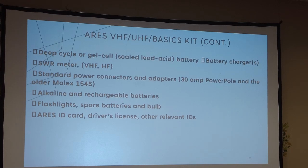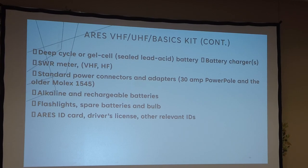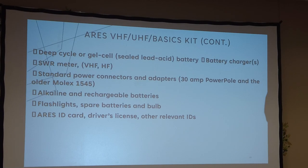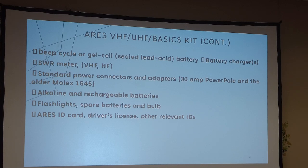Also include: SWR meter, standard power connectors and adapters, alkaline and rechargeable batteries, flashlights with spare batteries, your ARES ID card, driver's license and other relevant IDs. One tip: take photos of your IDs and keep them in a special folder on your phone — insurance cards, everything. Also, if you're out of area with no cell service, have a printed list of phone numbers, because most of us just tap 'Mom' and don't actually know the number. Print it out, put it in a sheet protector in your glove box.